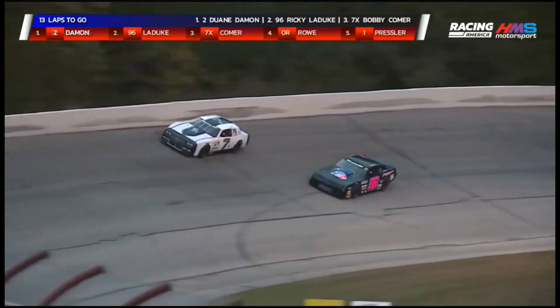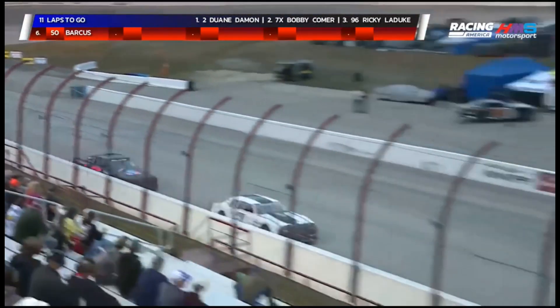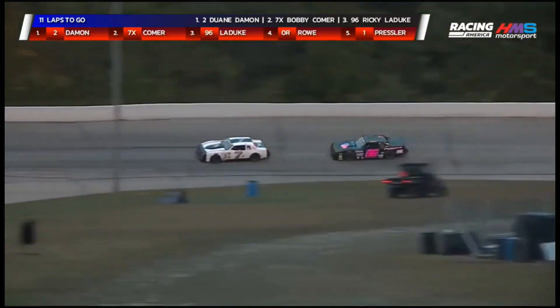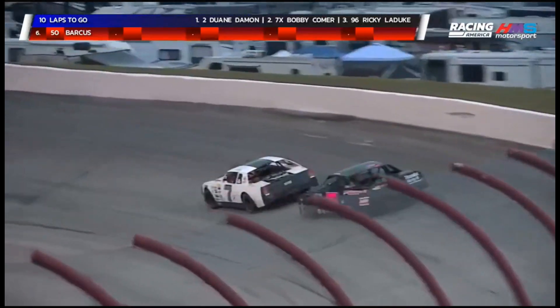Fourth place running back there is the zero of Adam Rowe — he's been unable to catch them despite their battle for second and third. Ricky Leduc drops back in line, couldn't quite get by the seven. We'll close on halfway — nine laps up on the board, eleven more rotations to go. Dwayne Damon has led since the drop of the green flag in the number two machine, almost a second his advantage over Bobby Comer and Ricky Leduc. Behind them, Adam Rowe in fourth, Nick Pressler fifth, and Brandon Barkas turning laps in the 50 in sixth. We are halfway, showing the cross flags — starter Gary Davis.